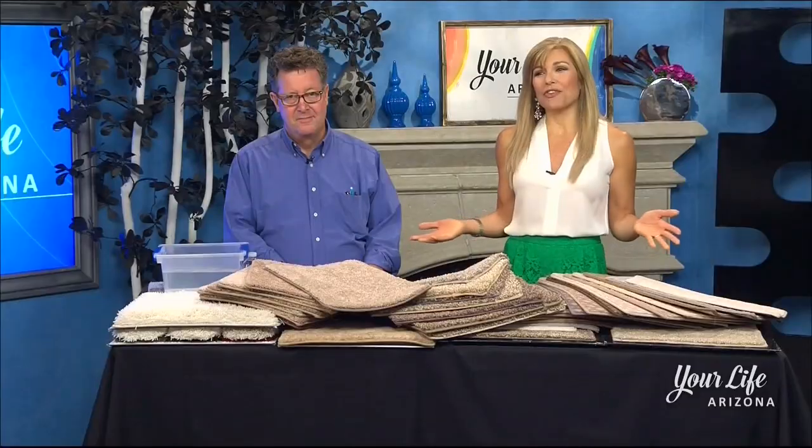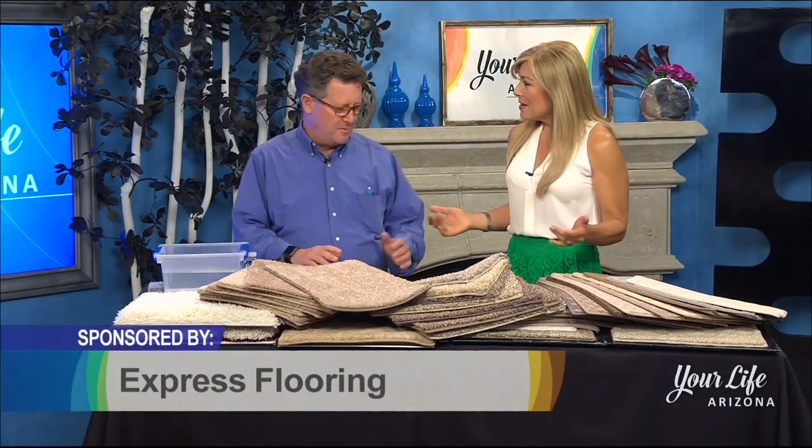You can keep the look and feel of new carpet with stain-resistant carpet. Andy Edinson with Express Flooring is here with all of the details. Always good to see you.